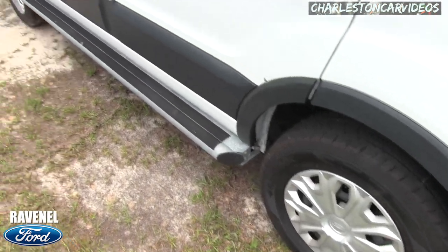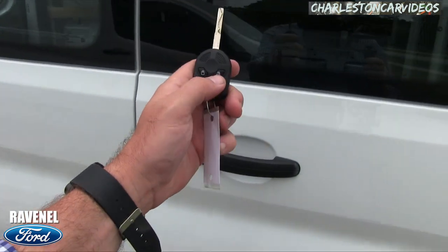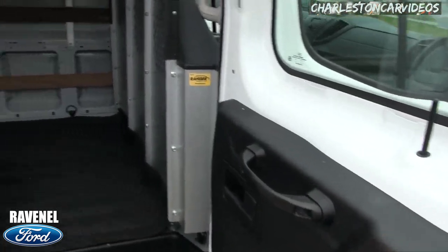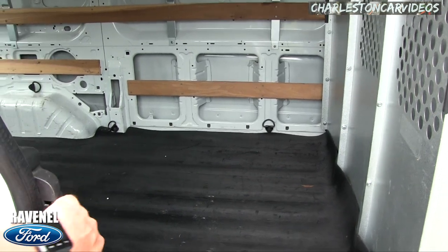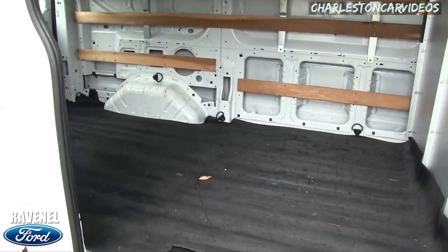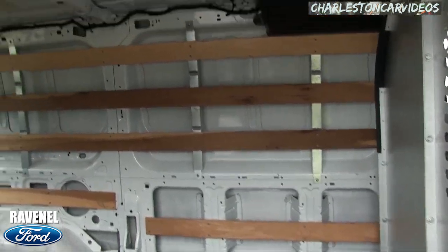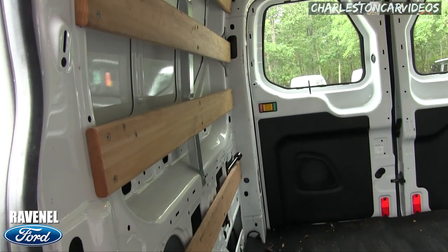Tires are good on this side as well. Let's open it up — here's the key, unlock. What I always like to show folks on camera is the back of these vans, because you're buying this for your work and you're going to want to know if it's got cabinetry or things like that. It's got lights up in the roof and wood panels on the sides.